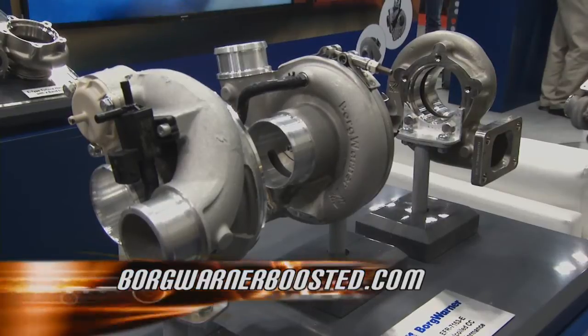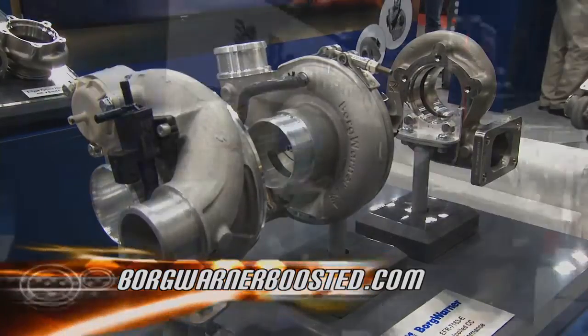You can find out more about BorgWarner and their entire line, not just what we've seen here today, but so much more. All you have to do is hop on their website at BorgWarnerBoosted.com.